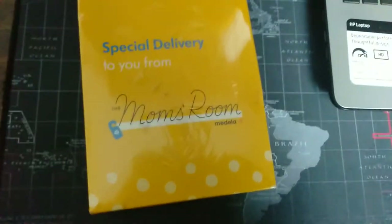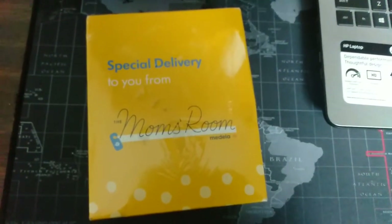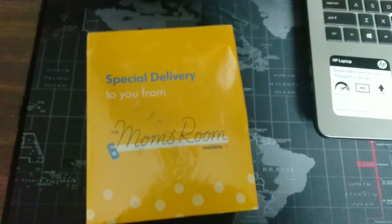I don't know what's inside but I think it's some stuff that I can use with a breast pump. I don't have my breast pump yet because we're still working on it — we're still gonna request it through the insurance. So let's check out what's inside this box. That's how it looks — Mom's Room by Medela.